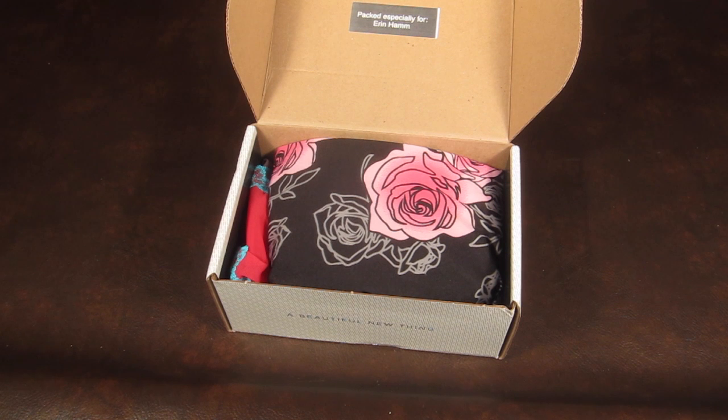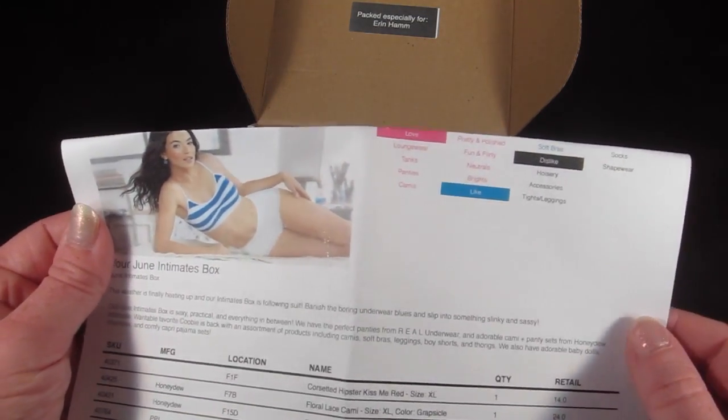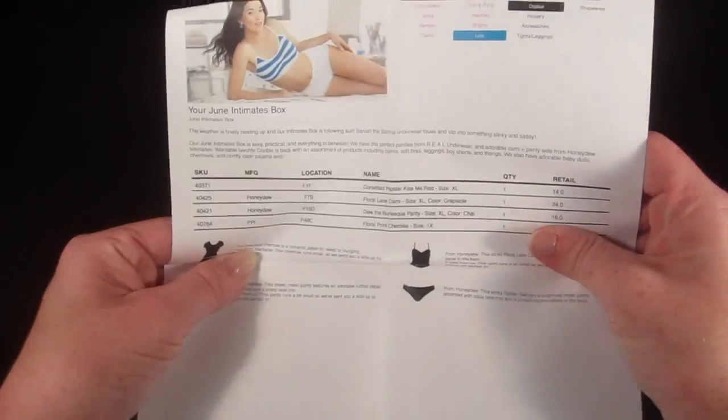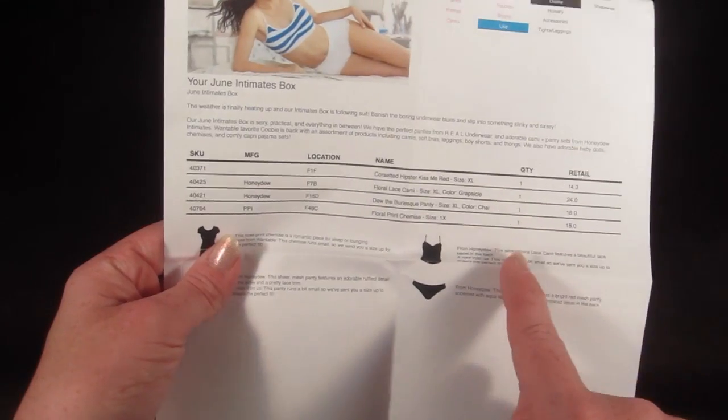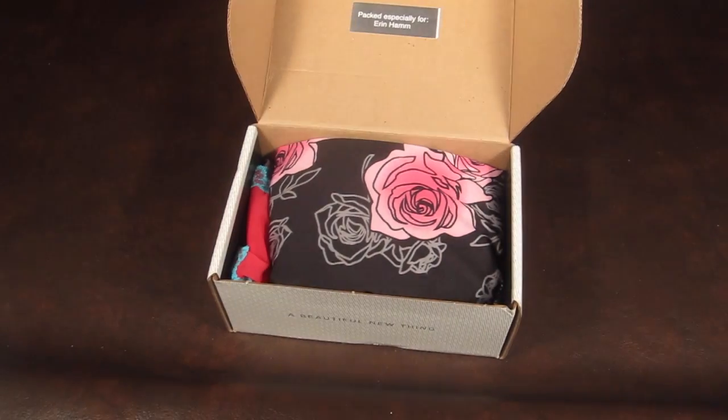Then there is a little information card — I'm going to pull down my address — and this will tell you everything in the box. It also tells you your preferences, so when you fill out your quiz you say your likes, your loves, and your dislikes. You're not going to get anything on your dislike list. It tells you each item, the retail value, and a description. So let's see what I got!